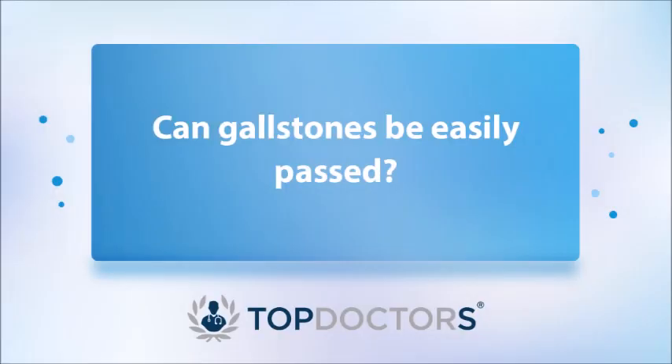Gallstones can pass, but generally you don't pass all of them. Most people have multiple gallstones, and sometimes one or two can pass out of the gallbladder through the bile system. While that may sound beneficial, it isn't, because it can cause obstructive jaundice or cholangitis — a very severe form of sepsis that may be life-threatening — or it can cause pancreatitis, which is also potentially life-threatening.